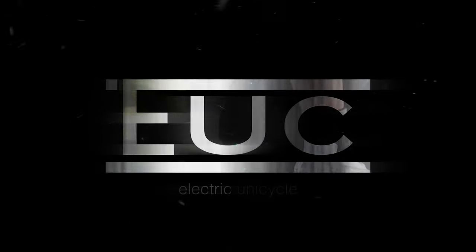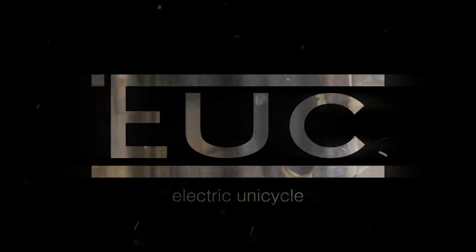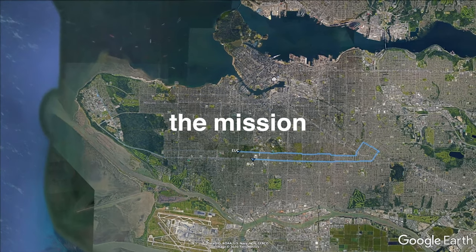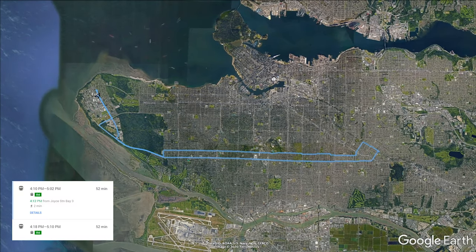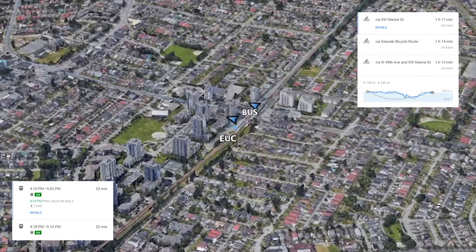The bus should win and it is more sustainable. But what if I told you that there was a faster and even more sustainable way? On a sunny weekend like this during non-peak hours, the bus usually takes 52 minutes to get from Joyce all the way to UBC bus loop — that's 20 kilometers.